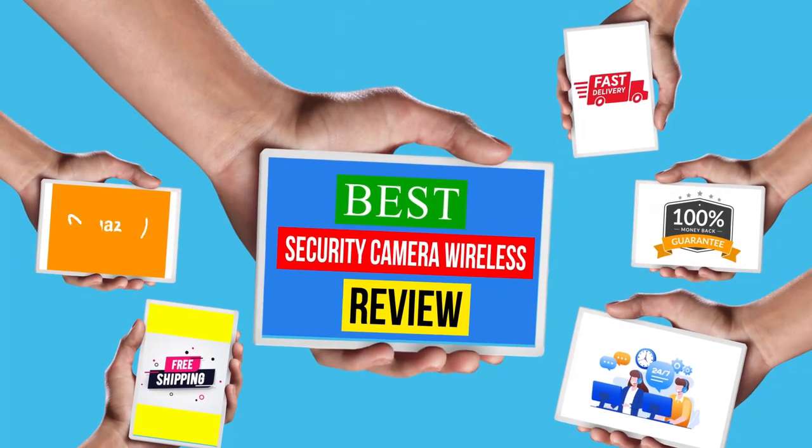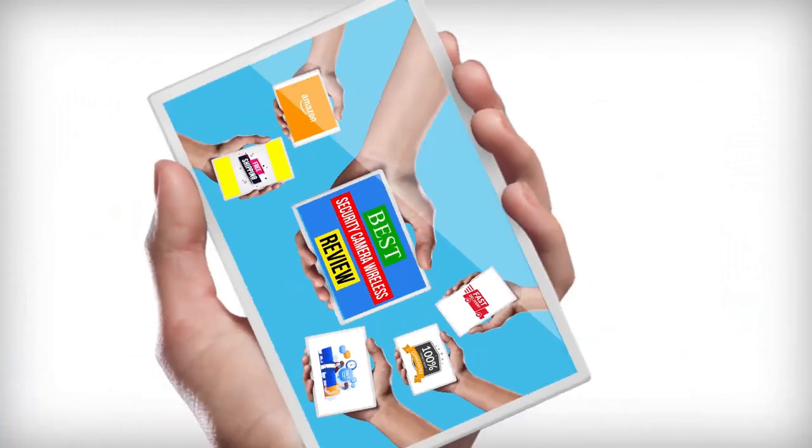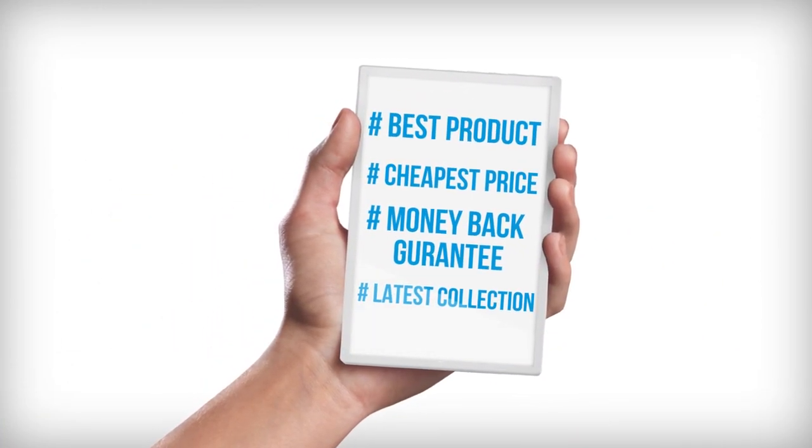Hello viewers, welcome to another great video for the top 10 best security camera wireless review right now.